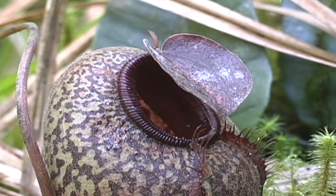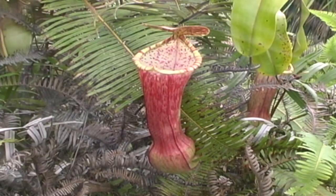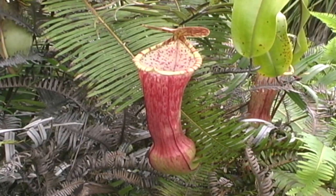Many species of Nepenthes are directly threatened by a number of factors, including logging, habitat destruction, poaching and mining. And as a result, four species have already become extinct in the wild. About 130 species are currently known from Southeast Asia, each with its own different trap shape and structure.